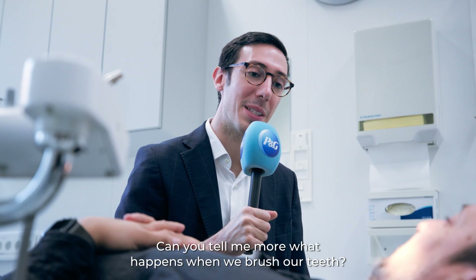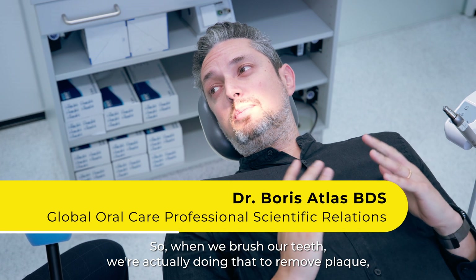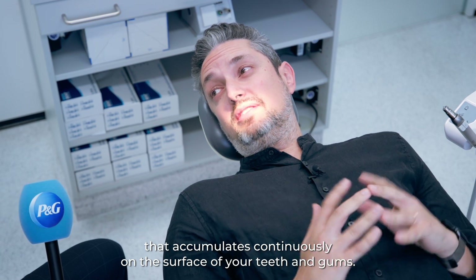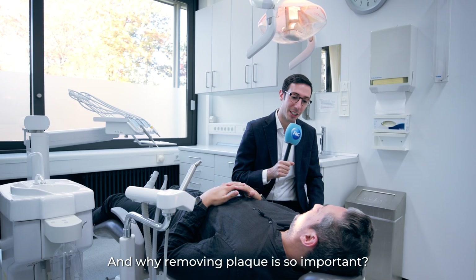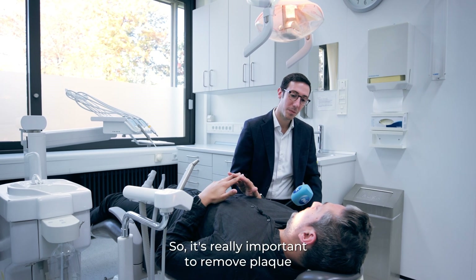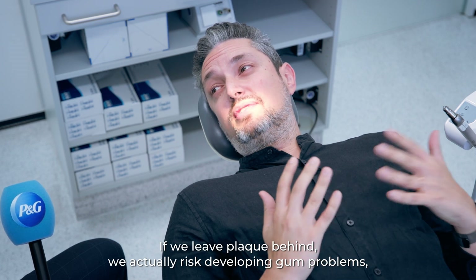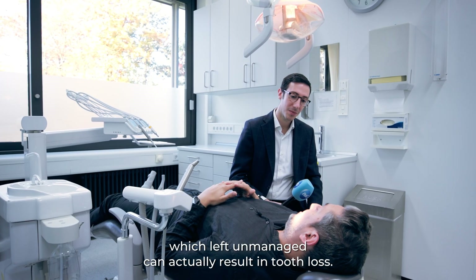Can you tell me more about what happens when we brush our teeth? When we brush our teeth, we're actually doing that to remove plaque, which is a sticky film containing bacteria that accumulates continuously on the surface of your teeth and gums. It's really important to remove plaque because it's fundamental to maintaining healthy and beautiful smiles for life. If we leave plaque behind, we risk developing gum problems which, left unmanaged, can actually result in tooth loss.